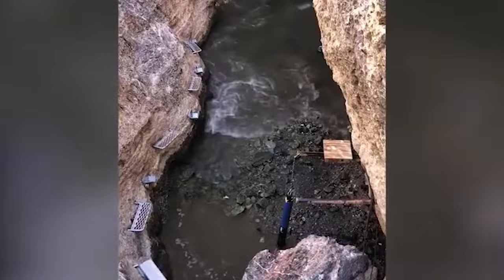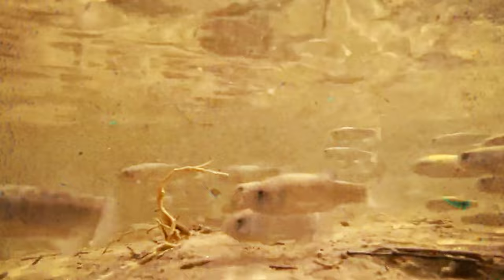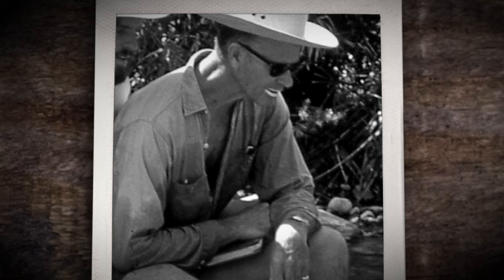Tecopa pupfish — in the sun-scorched Mojave Desert of Inyo County, California, the Tecopa pupfish, a resilient variant of the Amargosa pupfish, teetered on the brink of oblivion circa 1979. Changes to its habitat, the intrusion of foreign species, and interbreeding with the Amargosa River pupfish spelled out its tragic demise. Taxonomically belonging to Cyprinodon, a diverse killifish genus in North America, the Tecopa pupfish was part of the Cyprinodontidae family. First described by Robert Rush Miller in 1948, it shared the region with other Cyprinodon species like the Death Valley pupfish and Devil's Hole pupfish.